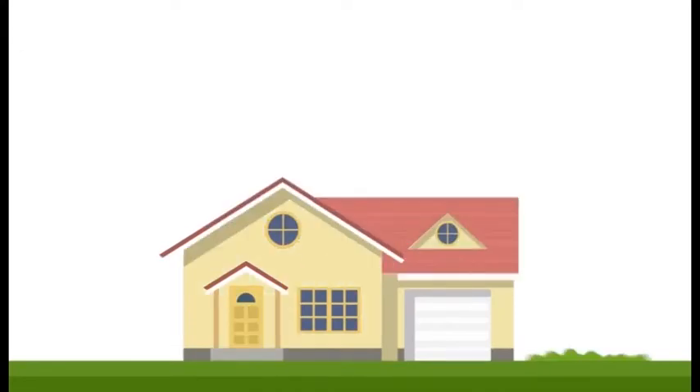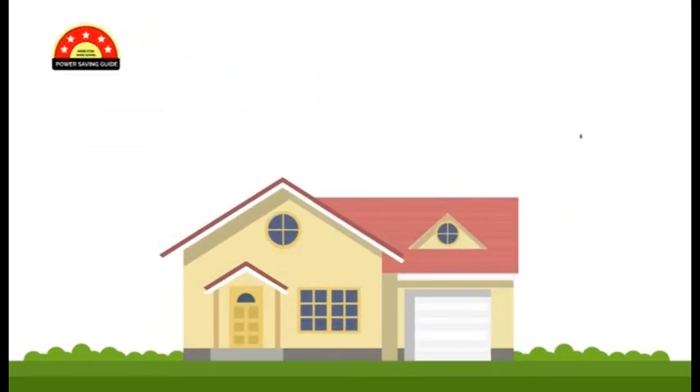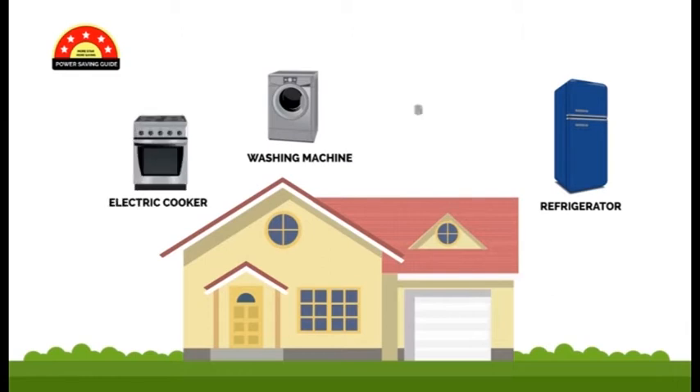Fridges actually work better when they are filled than when they are empty. When they are filled, you have more things being cooled at the same time, rather than just cooling a few things, which is a waste of power. The more energy stars a device has, the more energy you save. Stock your homes with appliances that can save you more energy.